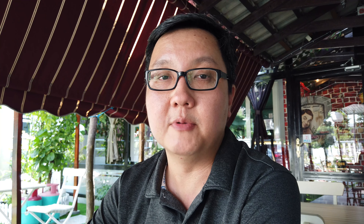Alright, thanks for watching — do subscribe to our channel and here's to the next video. See you guys, bye!